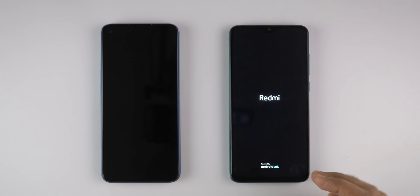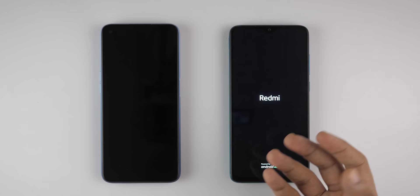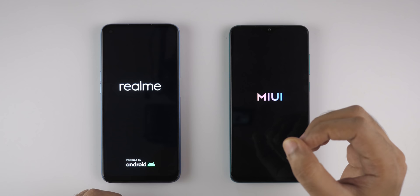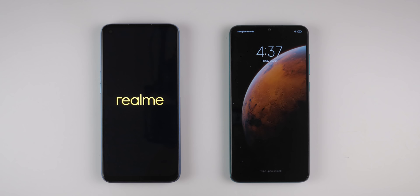By the way, Realme 7 comes with the latest Mediatek G95 processor, whereas Redmi Note 8 Pro comes with the Mediatek G90T processor which was launched last year. Even though G90T is last generation, it's very strong even now. The G95 feels like a very slight, minor upgrade to the G90T.